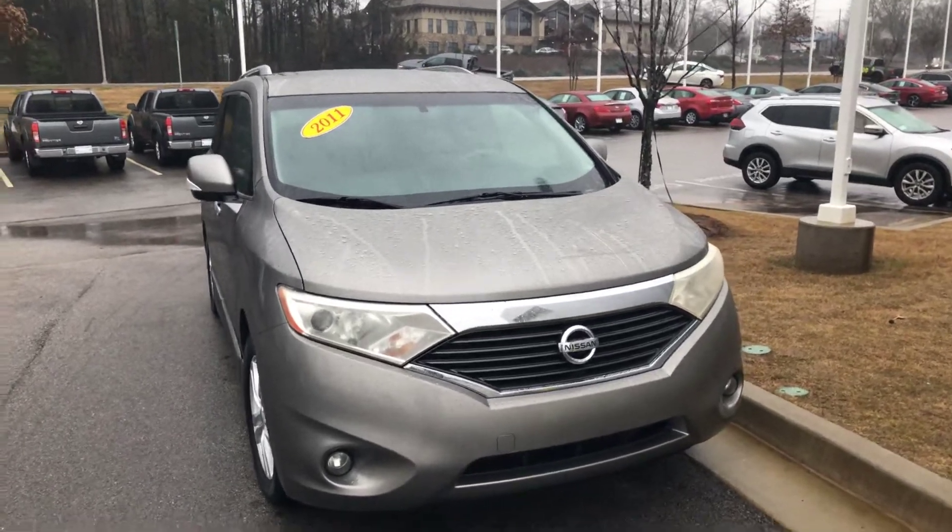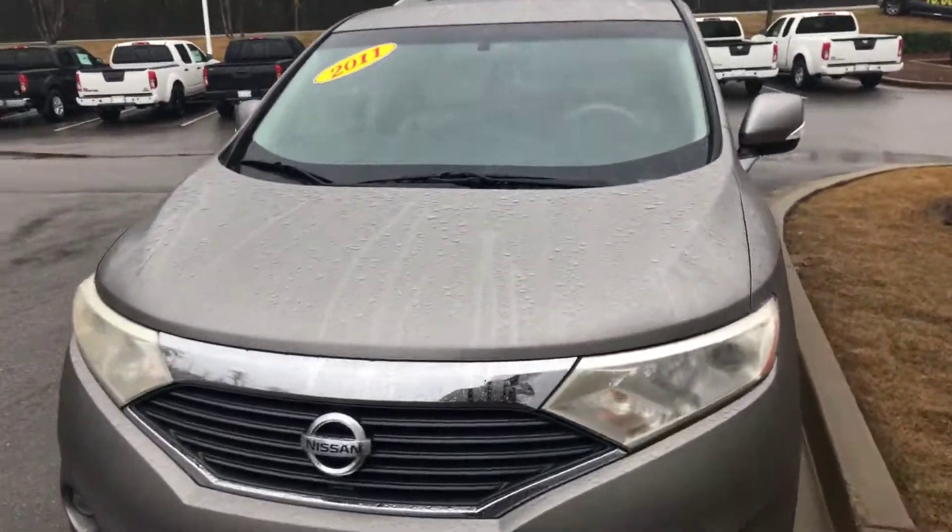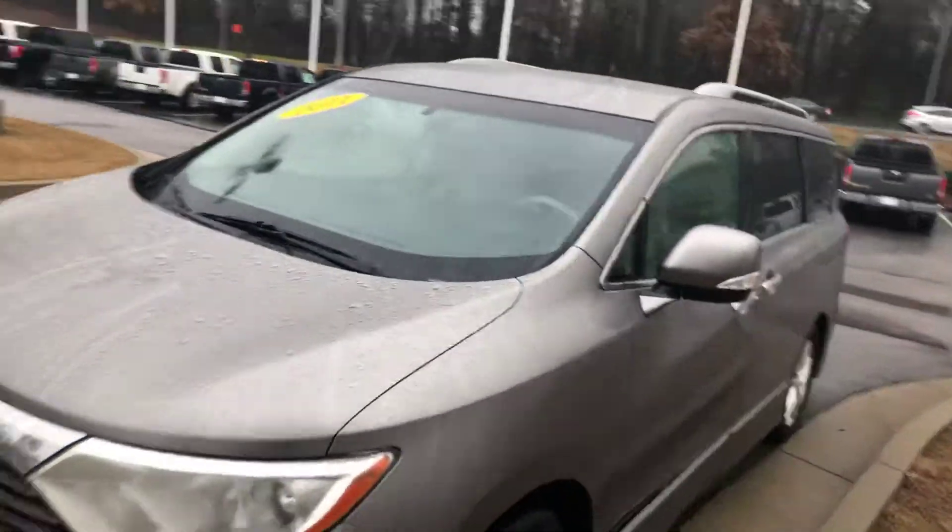Hey Nick, this is Drew Vadreen here at Nissan of LaGrange. I just wanted to show you a quick video of the 2011 Nissan Quest that you're interested in.